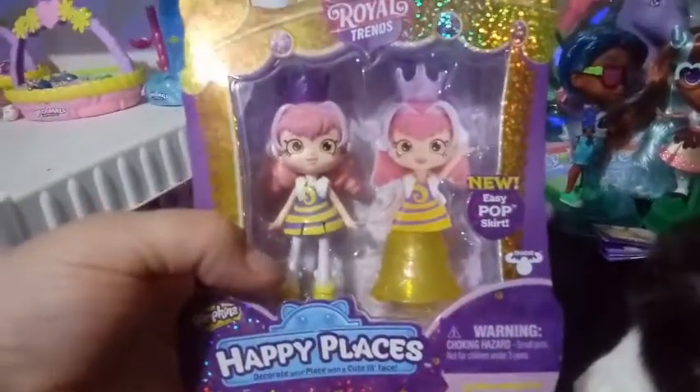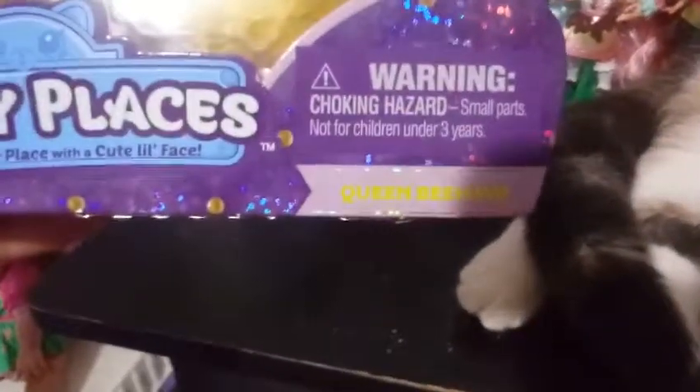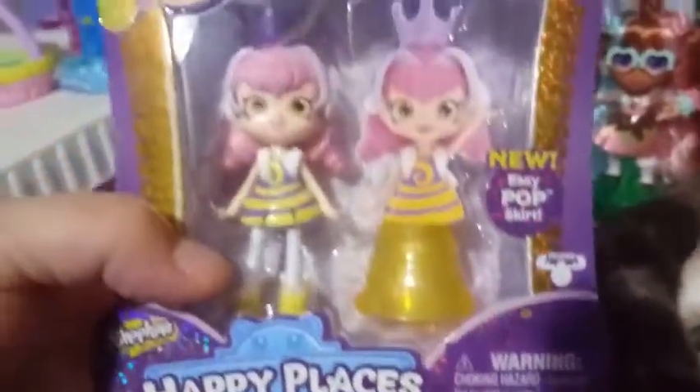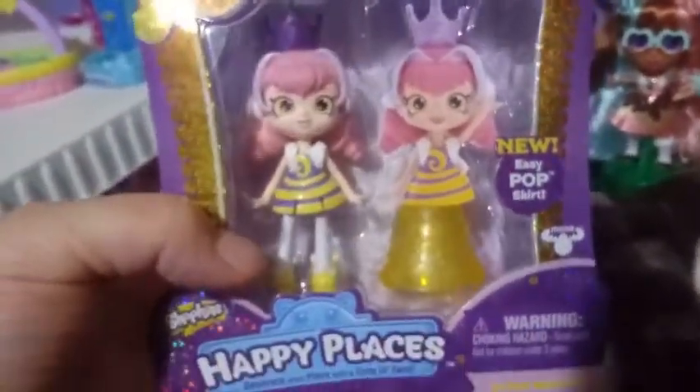This is Princess Behave. I don't know if you guys can get the pun there — Princess Behave. She is a princess in a bee-type theme costume. We'll just check out the back of her packaging here.